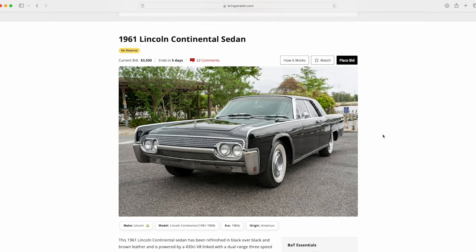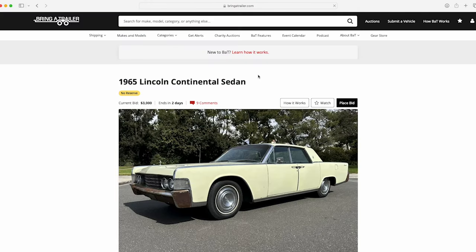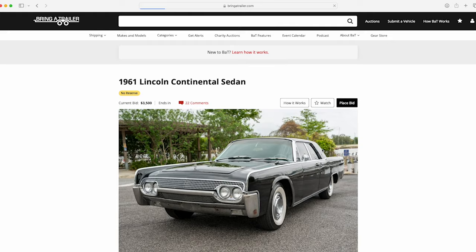I want to reinforce that I did a review on the '65 sedan, and a lot of folks chimed in saying this would be a good ratty car — a patina Lincoln, if you will. That's a term we sometimes use. The ironic thing I wanted to show you is there are two days left on that one at three thousand dollars, while this one has five days left and has already surpassed that.